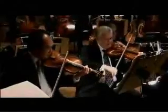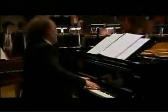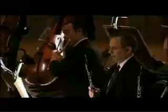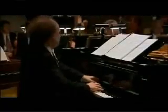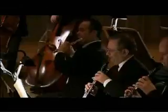Music lovers take note. The Chicago Symphony Orchestra, with more Grammy Awards than any other orchestra in the world, is in full swing this fall. Be sure to see John Williams conduct movie music on November 29th.